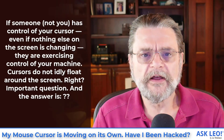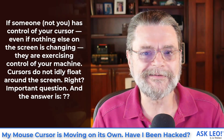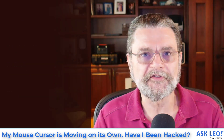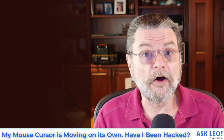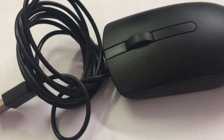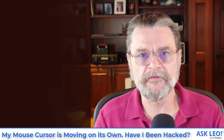If someone, not you, has control of your cursor, even if nothing else on the screen is changing, they are exercising control of your machine. Cursors do not idly float around the screen. The answer is, as with so many things, maybe. There are many reasons a mouse cursor might look to be moving on its own, and the fact that it's moving may or may not be an indication of a hack. It gets pretty confusing pretty quick, so let's divide this into a couple of different scenarios.